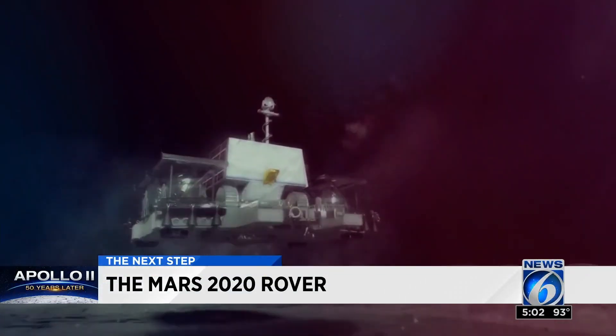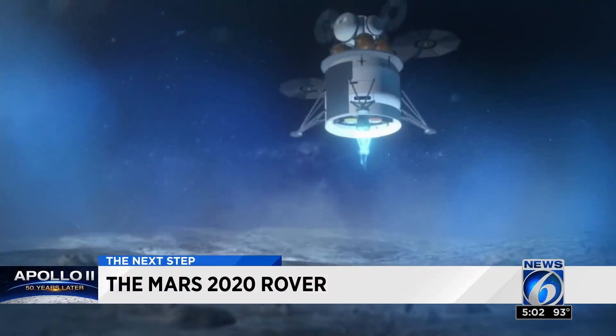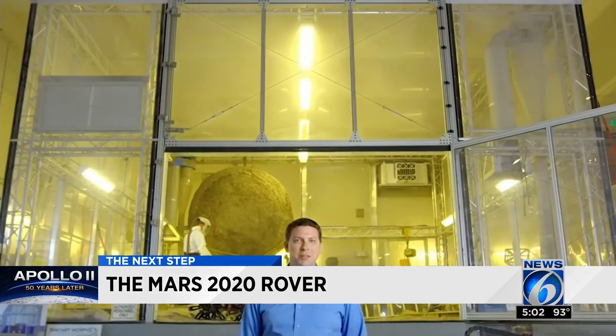NASA's upbeat Artemis promo video lays out the plan to get back to the moon and one day Mars. We're currently developing an entirely new approach to landing and operating on the moon.